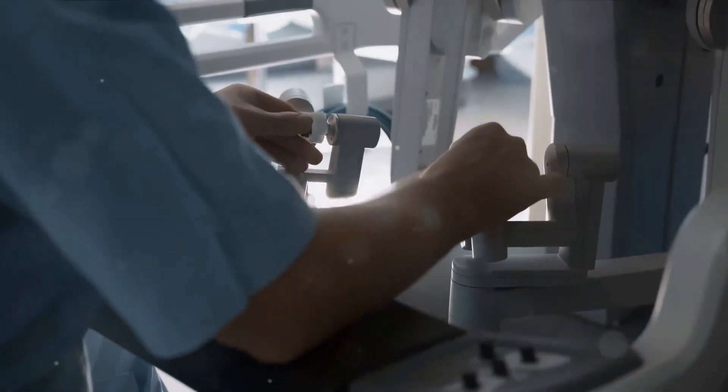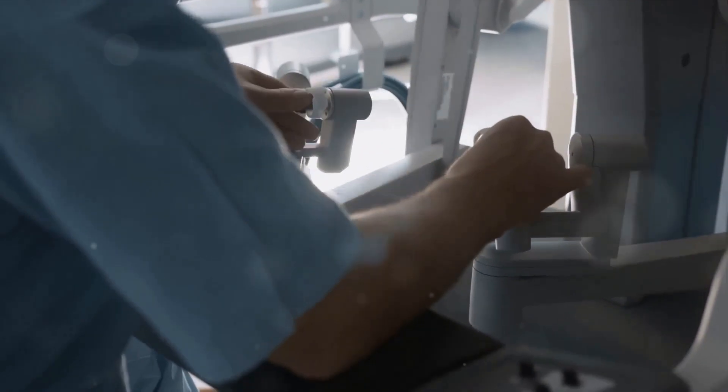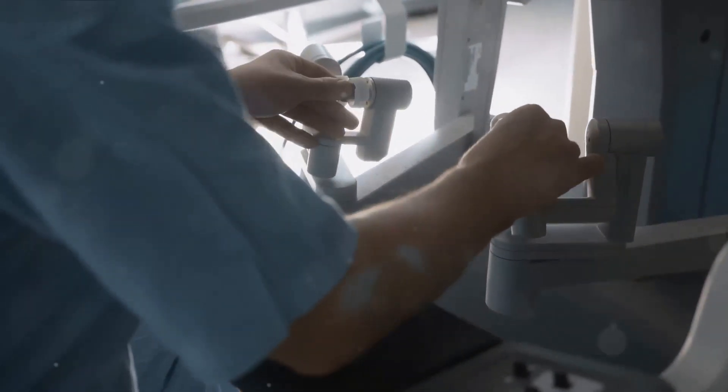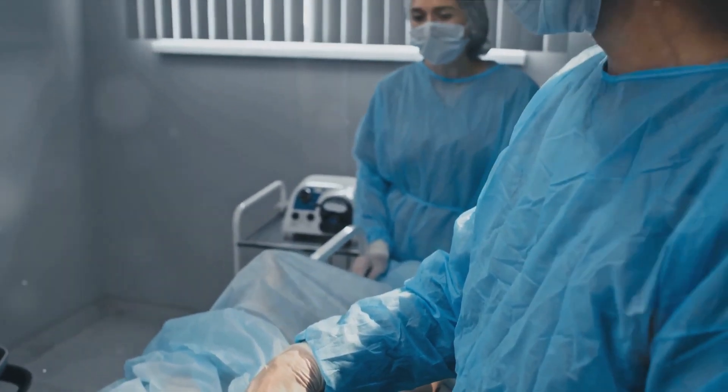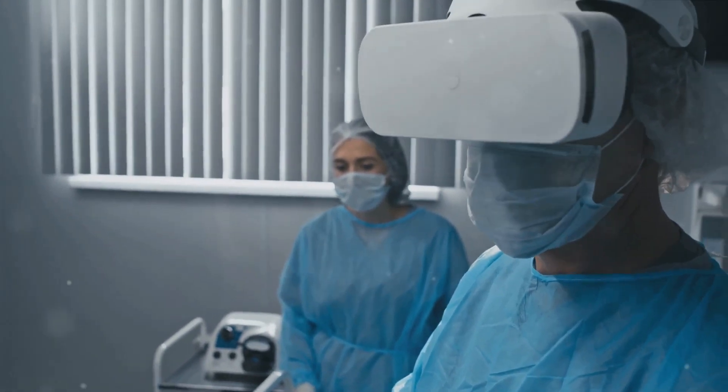Traditionally, surgeons have had to rely heavily on their own eyesight and manual dexterity, paired with standard medical imaging. While this method has served us well for centuries, it's not without its limitations. Even with the steadiest hands and sharpest eyes, there's always room for human error.